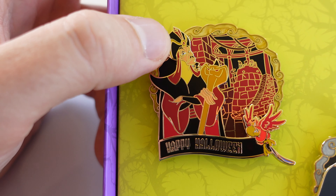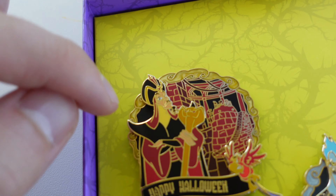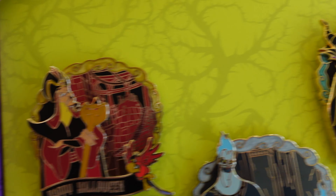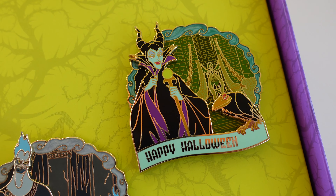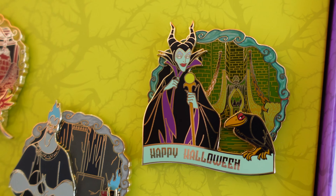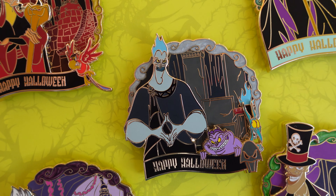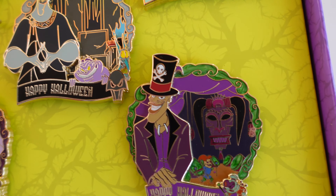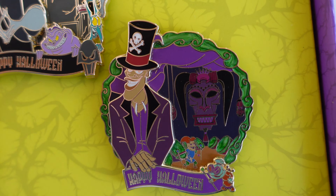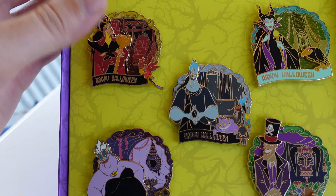Here's a closer look — Jafar. All the characters are pin-on-pin designs with the Happy Halloween banner at the bottom. You can see the border has a marbleized fill with a slight glitter to it. Over here is the Maleficent one, probably my favorite from this collection. I love the green colors and the blue in the background. Diablo is featured there as well. Here's another fan favorite, Hades — looking spooky. And then our last one, Dr. Facilier from Princess and the Frog. I like the green border they used on this one. All of these have beautiful colors — gorgeous looking pins, and they're pretty large.